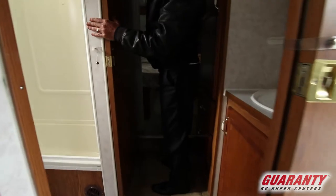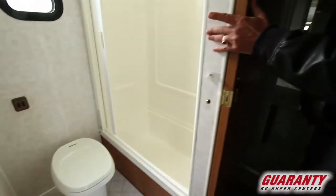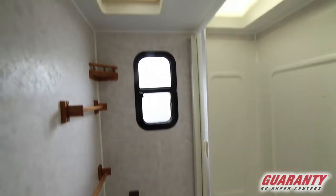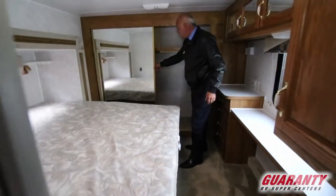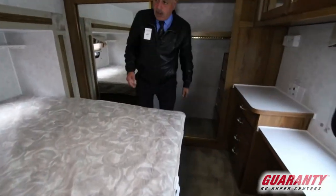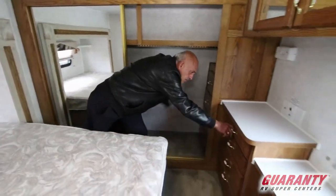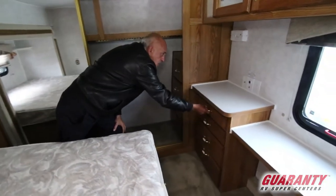Go to the bedroom. You can see it has an enclosed shower, which is nice — no curtains, none of that. Of course there is a fan up there for convenience. And then you can step up here into the bedroom. Really nice closet, and a walk-around bed. So there you have it — more storage left and right.